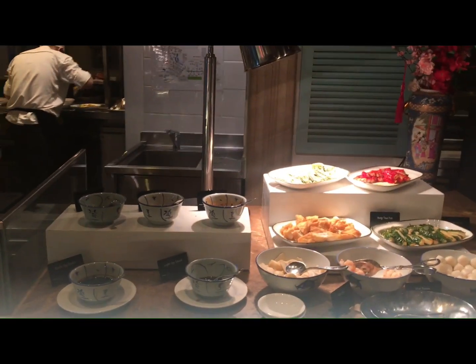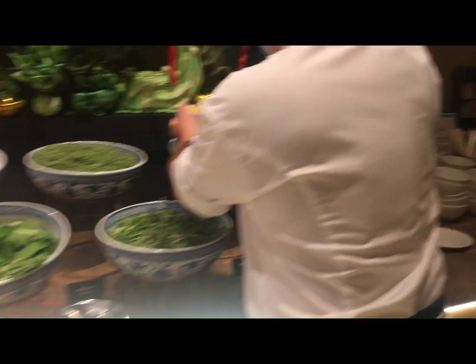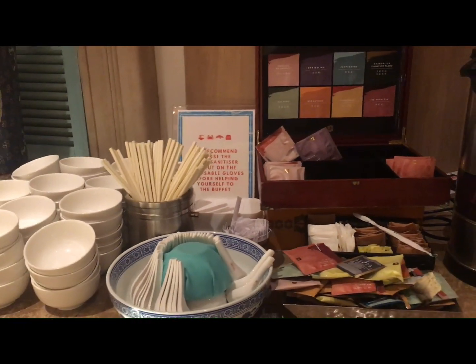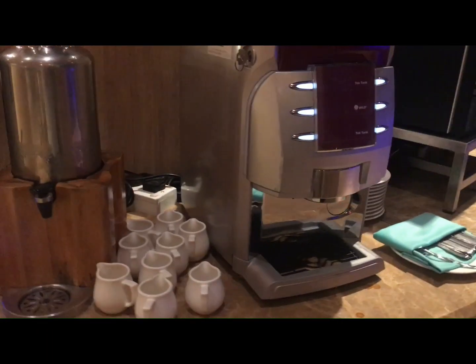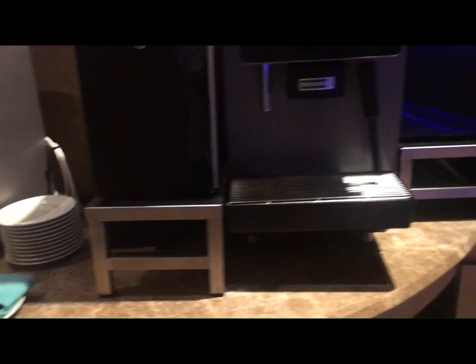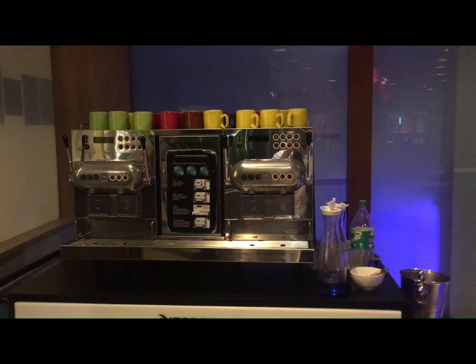And this is the noodle section. And for you healthy ones, you have here selections of teas, coffee, and espresso, and a concoction of soda drinks.